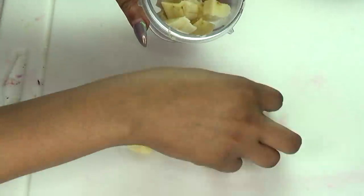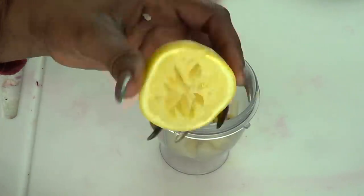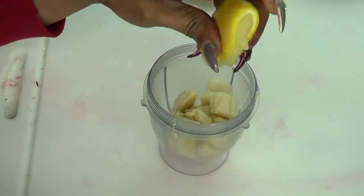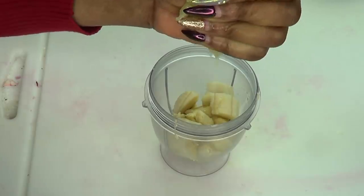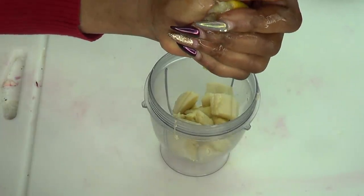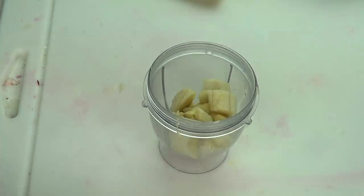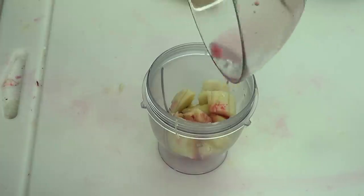Now place the banana in the blender. I have an optional ingredient, which is lemon — I'm going to squeeze about a teaspoon of lemon juice in. Lemon is a wonderful brightening agent, great for clearing the skin, and has antibacterial properties. After squeezing the teaspoon of lemon juice in, I'm going to pour a tablespoon of the pomegranate juice into the blender along with the banana.